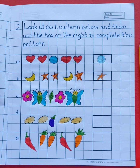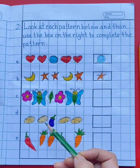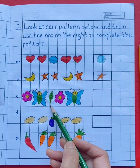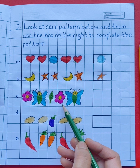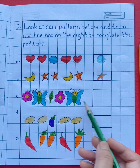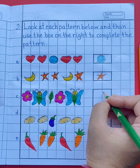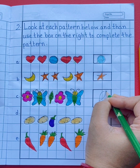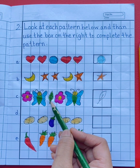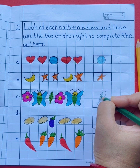You have to complete the next pattern. Let's see what is given: flower, butterfly, leaf, flower, butterfly. Now what comes next? See the pattern — leaf. So you will draw a leaf. What is the color of the leaf? Green. So let's color the leaf with green color.